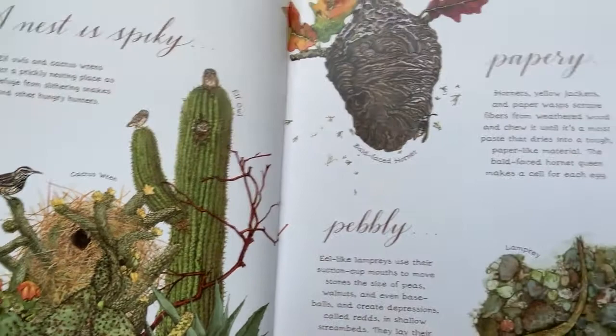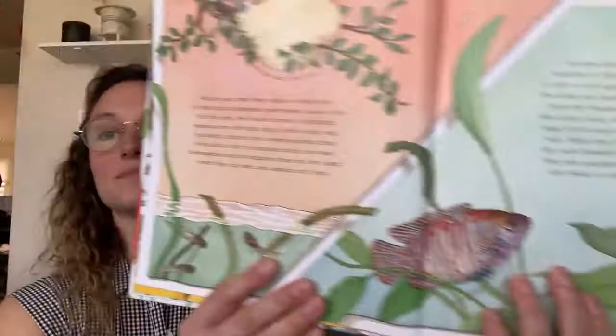Remember when we read the book about eggs? We talked about how more kinds of animals besides birds have eggs, while more kinds of animals besides birds have nests. Or even bubbly — African gray tree frogs make a foamy nest for their eggs in branches overhanging water. A bubbly nest.